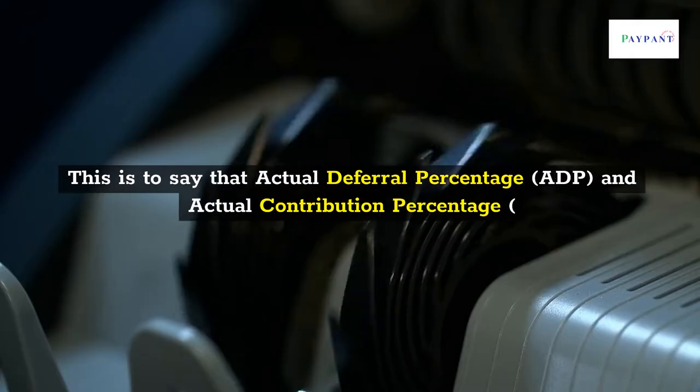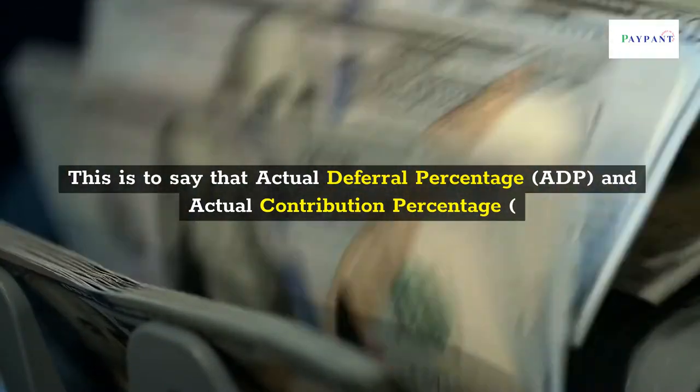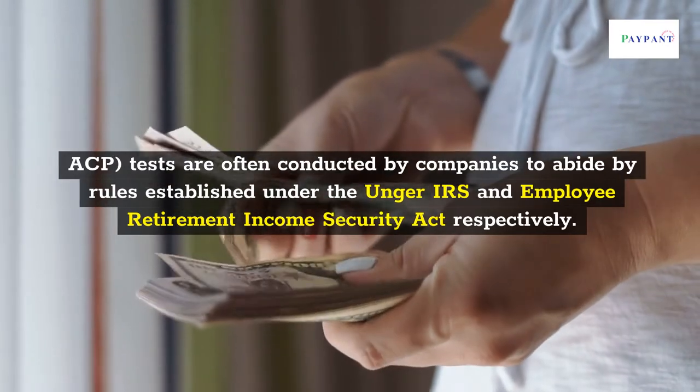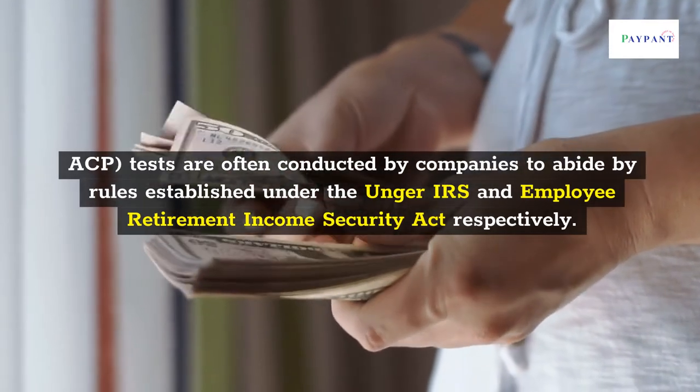The Actual Deferral Percentage and Actual Contribution Percentage tests are conducted by companies to abide by rules established under the IRS.